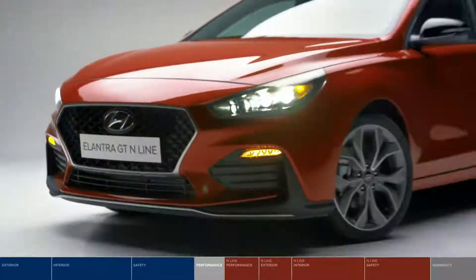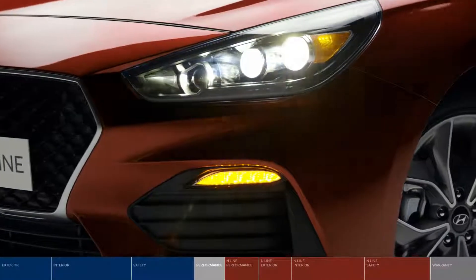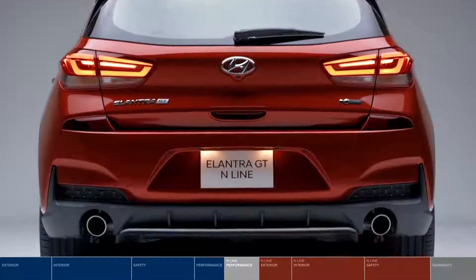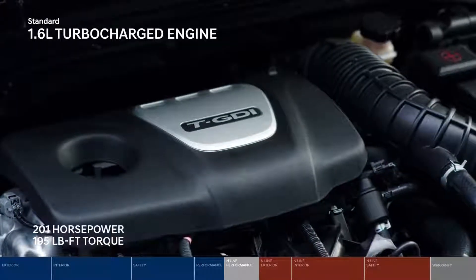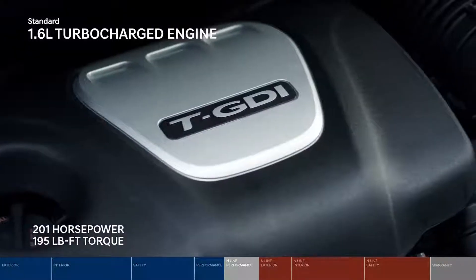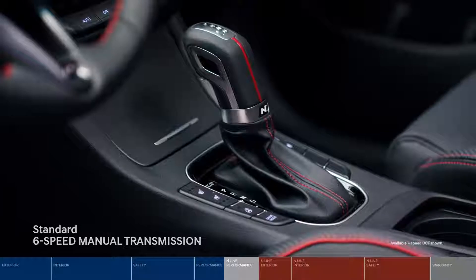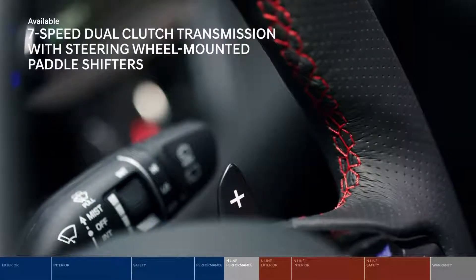Ready to learn more about the Elantra GT N-Line? Inspired by our Motorsports Division N, the Elantra GT N-Line offers enhanced performance capabilities and sportier design cues. Under the hood is a powerful 1.6L turbocharged engine delivering 201 horsepower and 195 lb-ft of torque, paired with a 6-speed manual or 7-speed dual-clutch transmission with steering wheel-mounted paddle shifters.